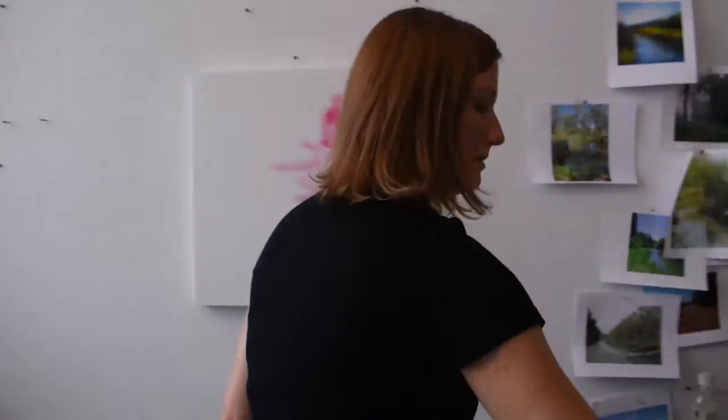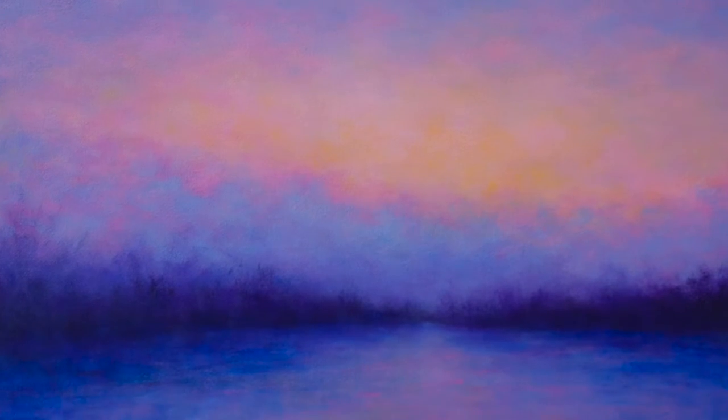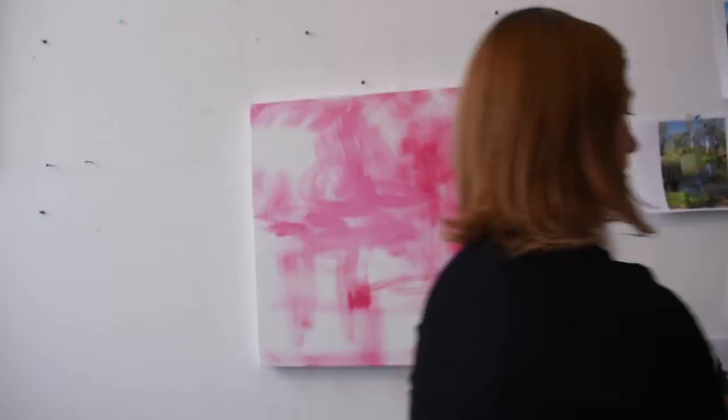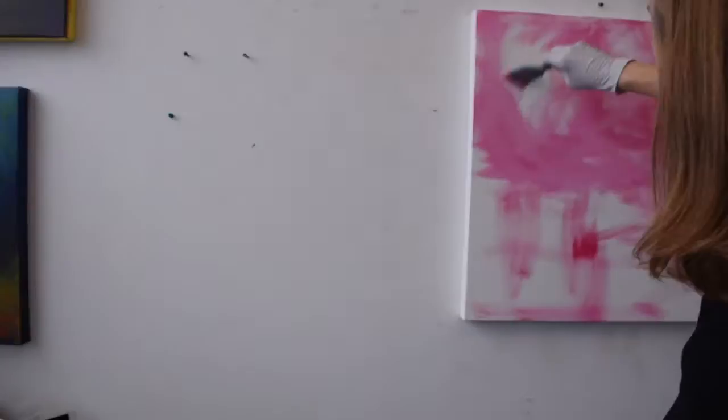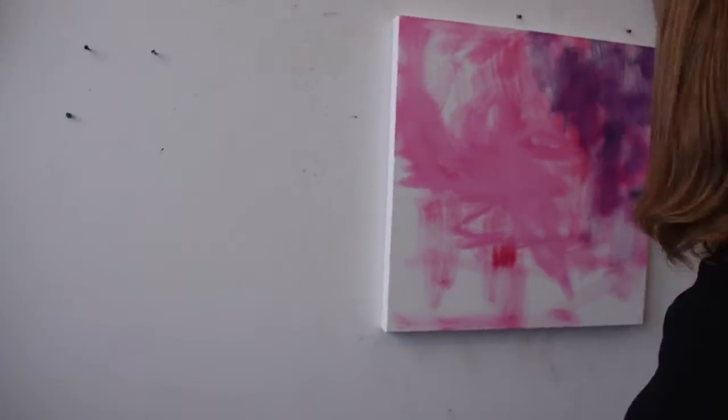Wherever I go, I take a ton of photographs. And then once I'm back in the studio, I will go through them in Photoshop and maybe crop and change them a little bit, or see how they look and go through all the photos to see which ones would make good paintings.